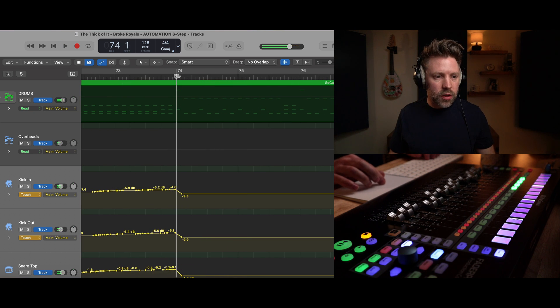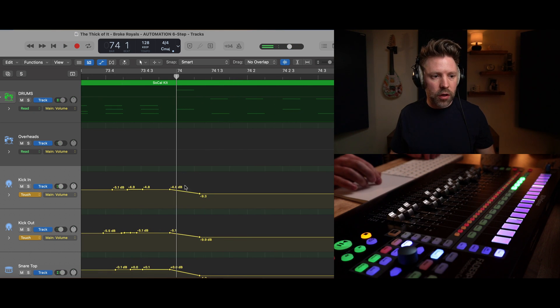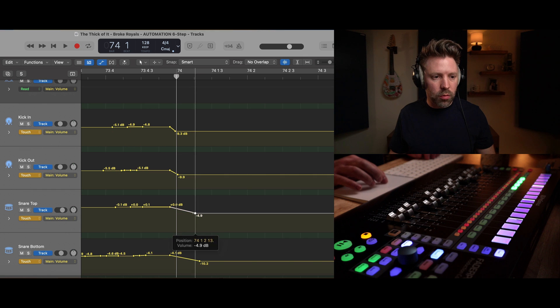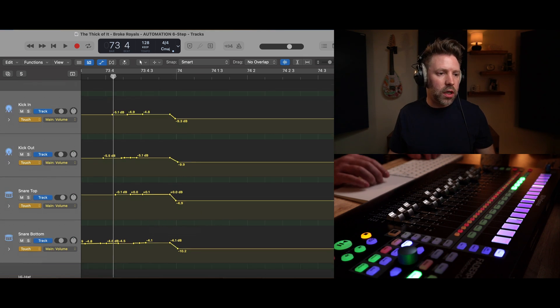I can tweak the automation so it's more or less all the way back down when it hits that first big hit. After finishing any track's automation, remember to switch it back to Read so you don't accidentally write automation on it later.